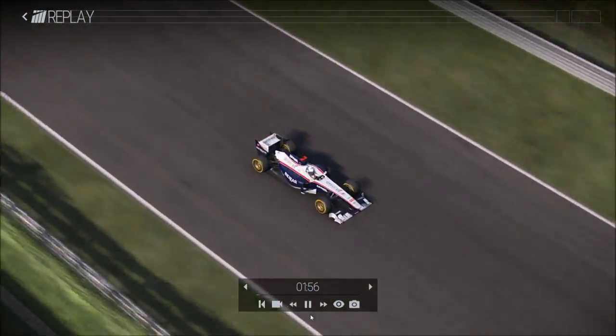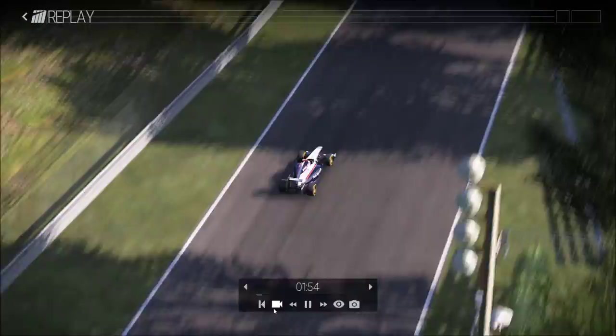Hello and welcome. Here I drive a Formula One car on the track Monza.